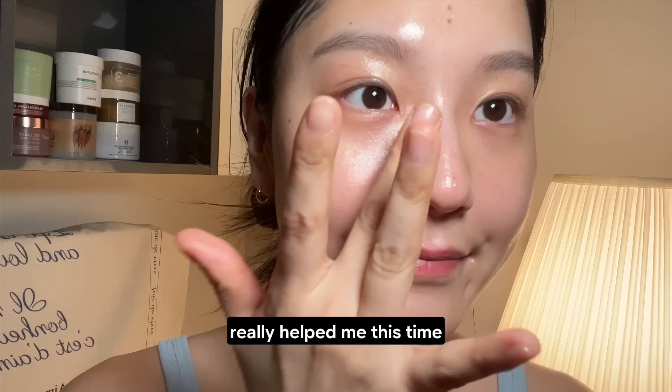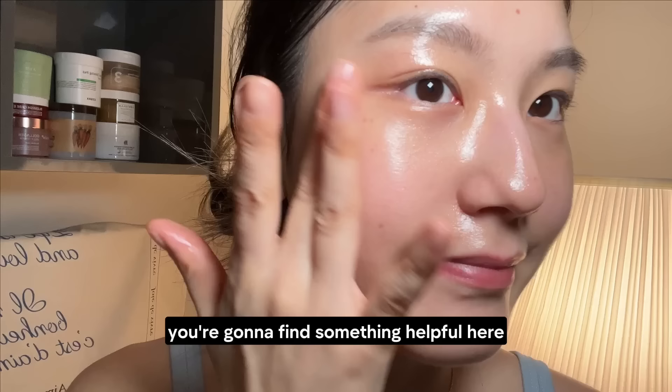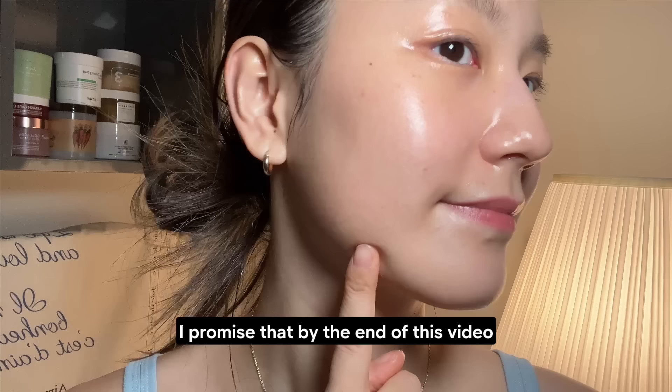So if your skin is sensitive, damaged, or red and irritated like my nose, you're gonna find something helpful here. I promise that by the end of this video, you'll find something that works for you. I'm only talking about simple tips and affordable products, so make sure to watch this video until the end.